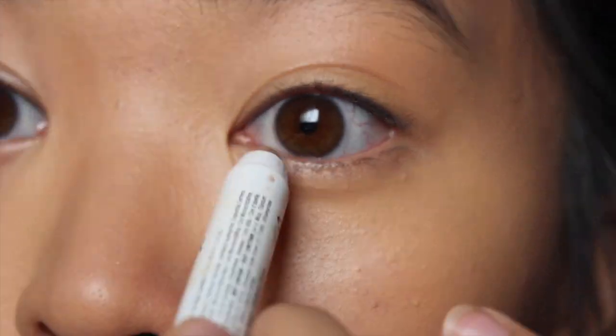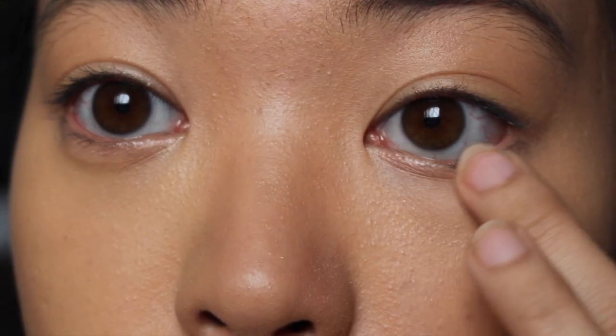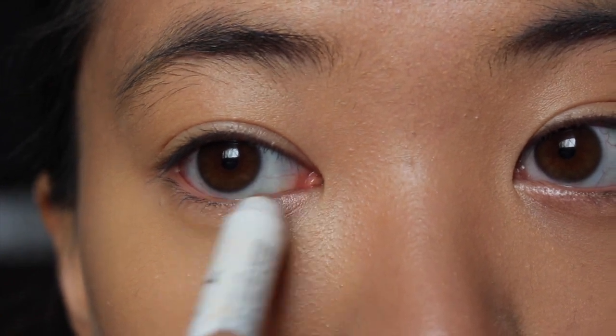Then I will take my NYX jumbo eye pencil in the shade Yogurt and put that in the corners of my eyes to brighten them up. I use my fingers to blend it out because the pencil is also creamy and I never know if I put enough on.